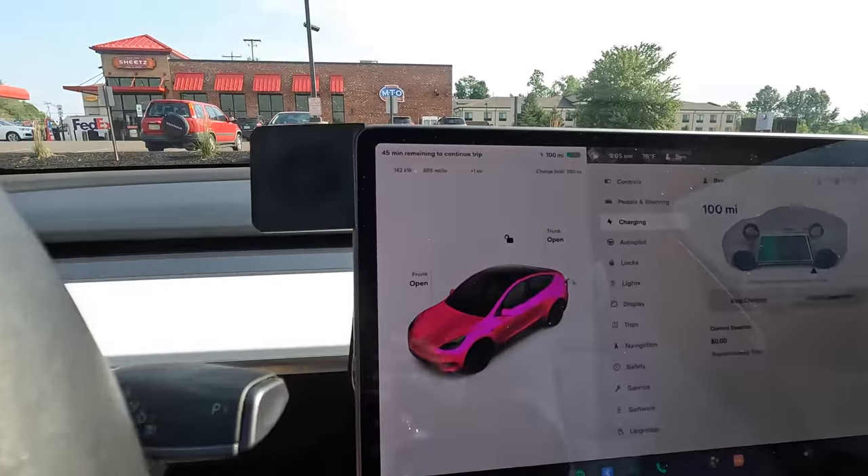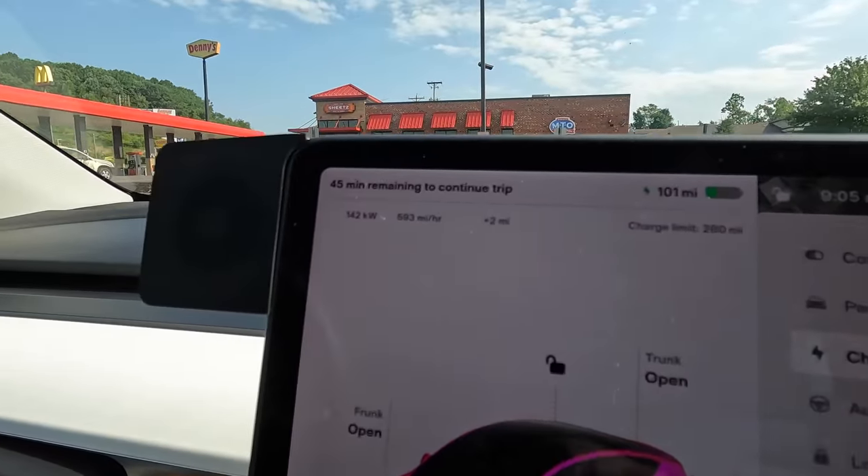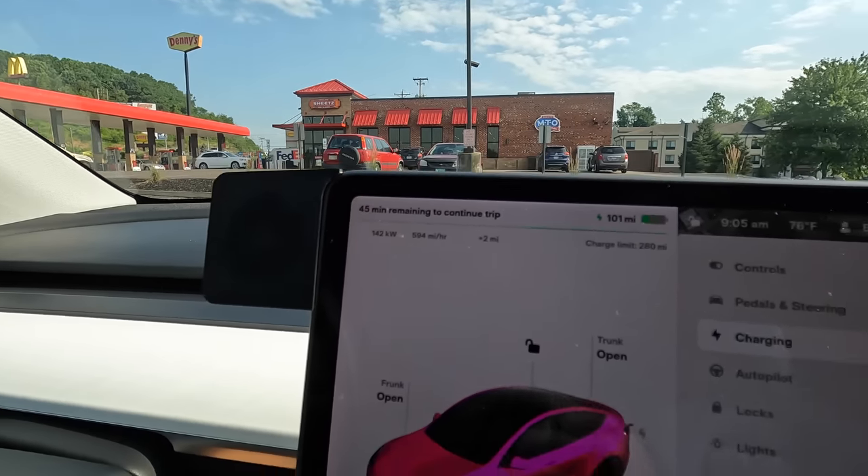Currently leaving western Pennsylvania, headed to Dallas. This is the 40,000 mile review of my 2020 Tesla Model Y. Charge stop number one on our trip here in Cambridge, Ohio — a 45-minute charge stop.